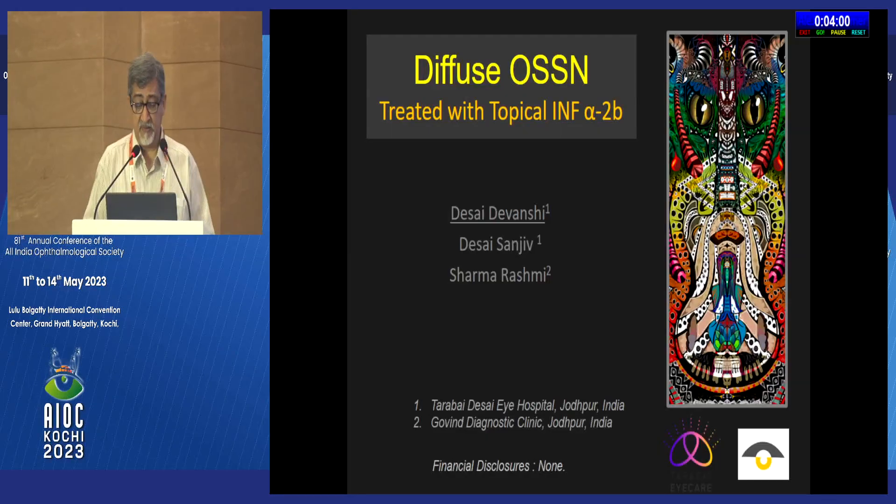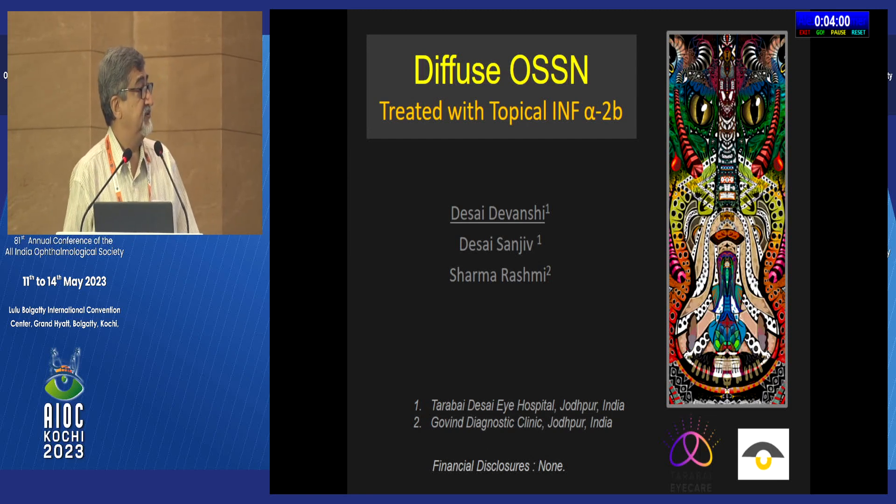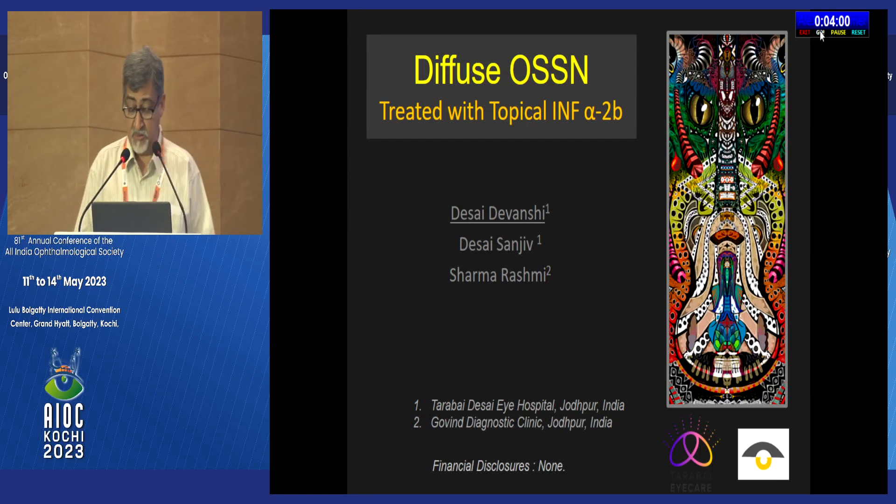Madam Chairman, distinguished panel, I bring to you the clinician's perspective on the treatment of OSSN with topical interferon from the lovely city of Jodhpur, the jewel of the great Indian Thar Desert.